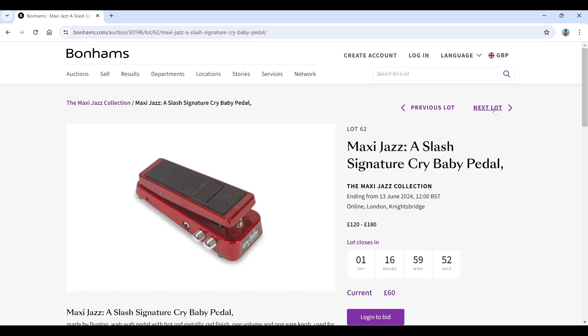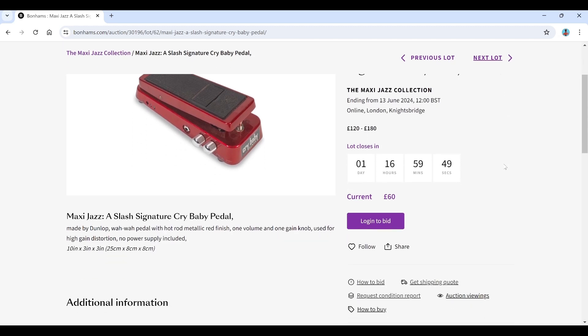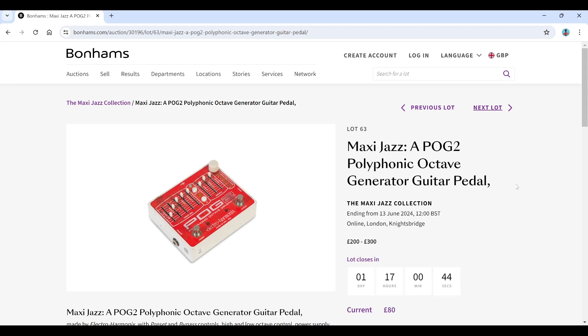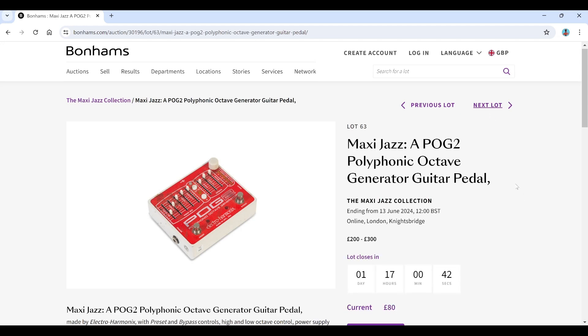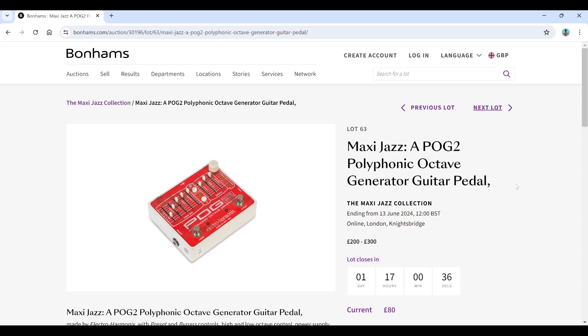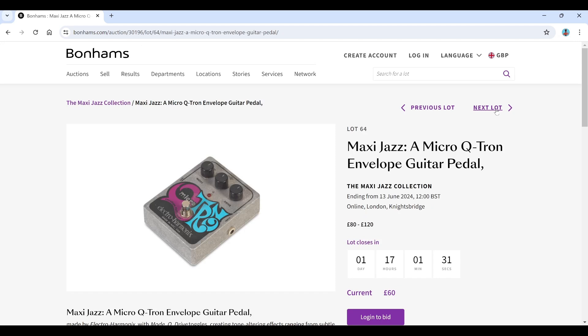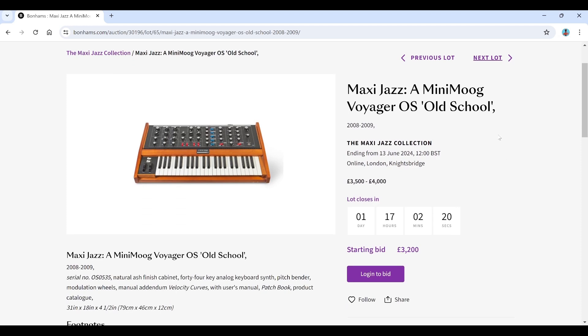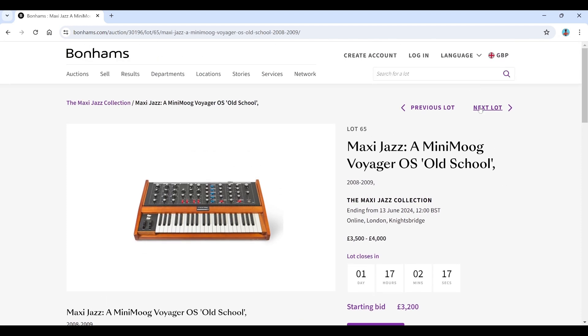There's a Slash signature Cry Baby pedal you could just bid on as a single item — probably better value that way. A POG 2 polyphonic octave generator guitar pedal, current bid 80 — these are great, much smaller than the original. A Micro Q-Tron envelope guitar pedal, another Electro-Harmonix piece — good choices. Then a Mini Moog Voyager OS, old-school kind of synth thing, quite nice, estimated 3,500 to 4,000, starting at 3,200. Some of this stuff is pretty expensive.